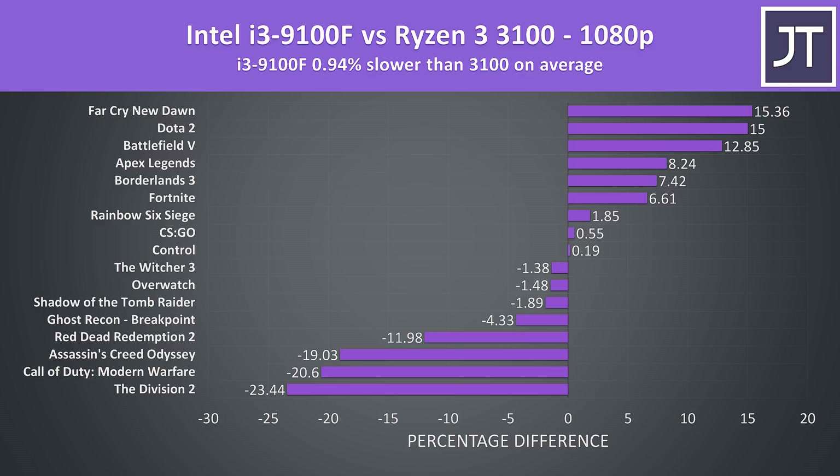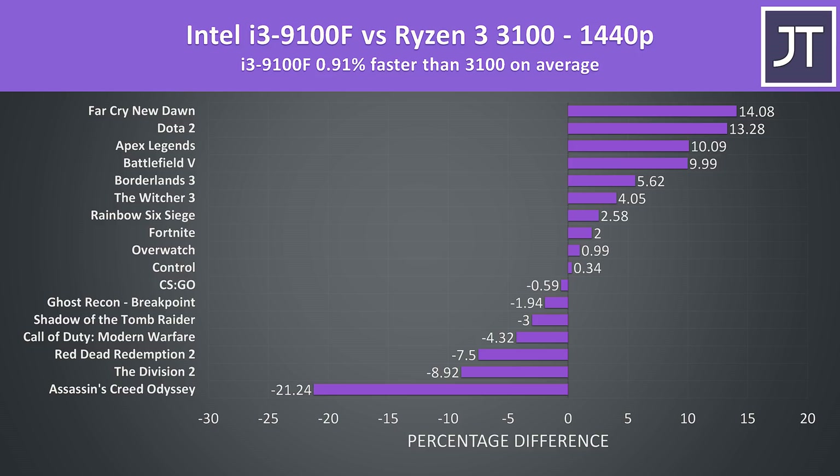On average over these 17 games tested, the Intel i3-9100F was just less than 1% slower than the Ryzen 3 3100. Results can vary significantly between individual games — Call of Duty and The Division 2 really favored the 3100, while Far Cry and Dota preferred the 9100F. Many games saw minor differences one way or the other, but averaged across all 17 titles the 3100 was a little faster. At 1440p, the i3-9100F now has less than a 1% lead over the 3100, a similar margin but going the other way, with fewer large swings between the two at this more GPU-bound resolution.